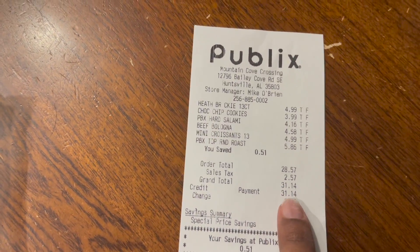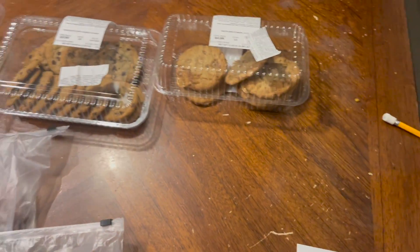Happy April! We're on to April already and doing groceries for April. Let me show y'all what I have gotten so far. It's April 2nd and I spent 31.14 at Publix.